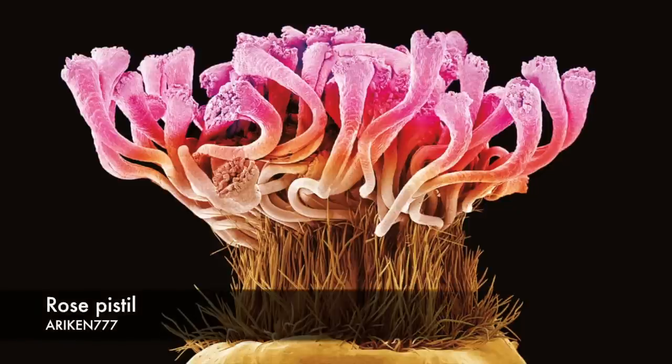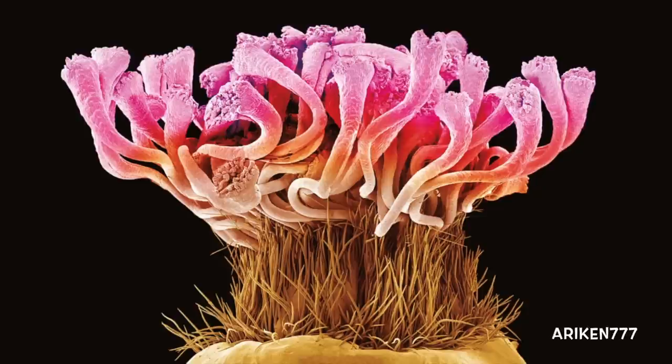A rose flower pistil. Pistils hold a plant's female reproductive structures.